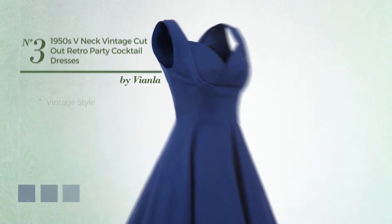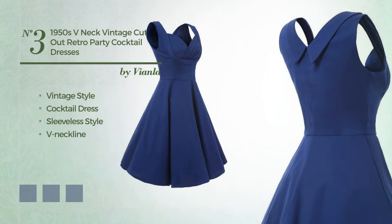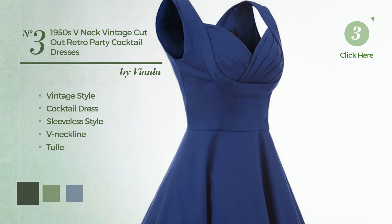Number three: a vintage style in this cocktail dress featuring a sleeveless style with a V-neckline, crafted from body-warming fabric. Available in eight color variations, for example black forest, greenery, and light coral.